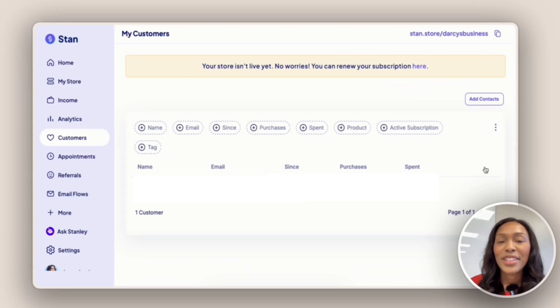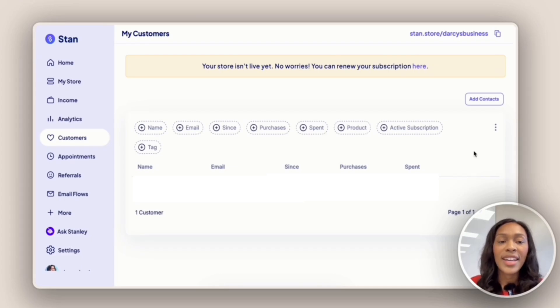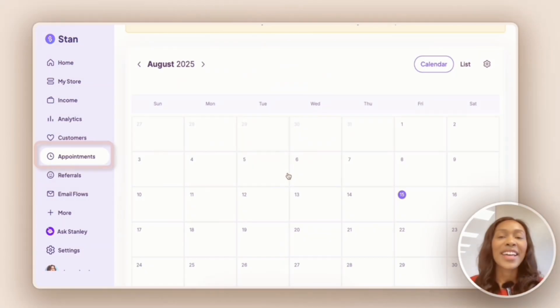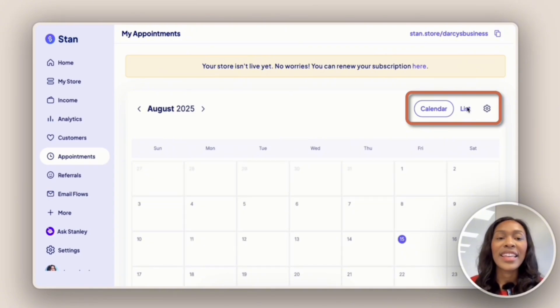Next we have the Customers tab, where we can see how many people have made a purchase. If we want to add additional contacts, we can click the add contacts button and manually enter each contact or import a list. Then we have the Appointments tab, where you can clearly see the meetings scheduled with your customers, viewed in calendar or list view.